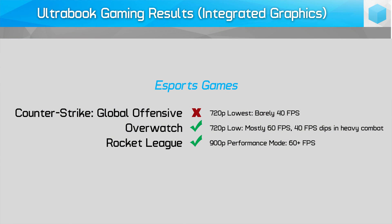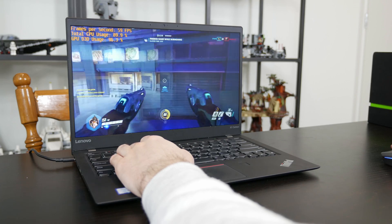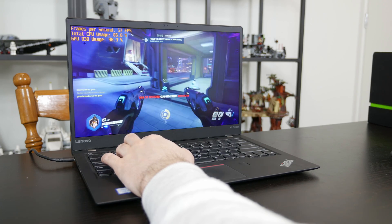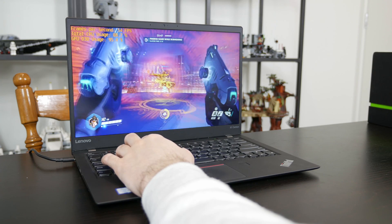I'm not a big fan of esports titles personally, but I did load three of the most popular ones onto the ThinkPad X1 Carbon to see if they were playable on integrated graphics. Of the three games, the only one I'd say isn't playable is CS:GO, as you really want to play above 60fps, which integrated graphics simply cannot hit. It's better news for both Overwatch and Rocket League though — Overwatch is playable on the lowest possible settings if you're willing to put up with the occasional dip below 60fps in heavy combat, while Rocket League achieves 60fps without much issue at 900p.